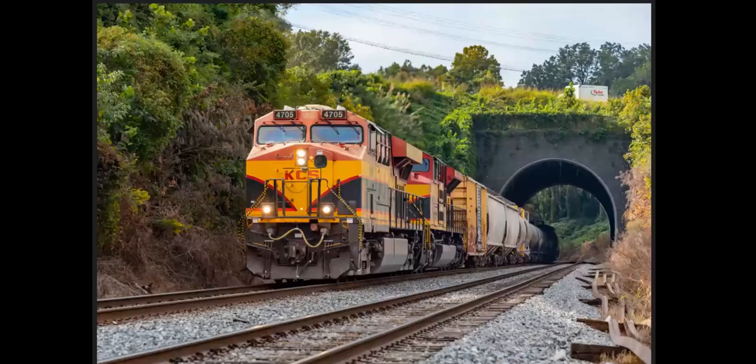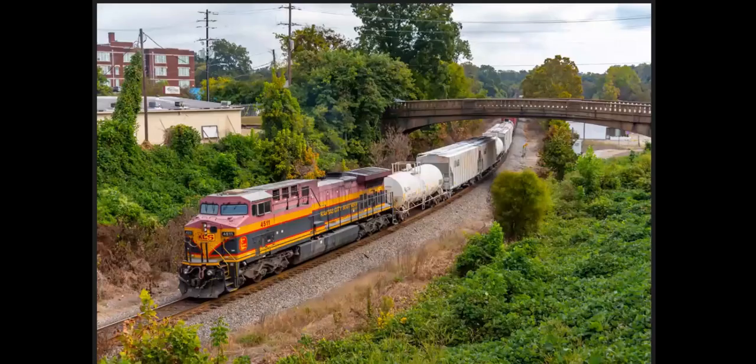We're in Vicksburg, Mississippi — this is the Mississippi River, a Kansas City Southern train crossing over. We chased that same train to the Vicksburg Tunnel, which is just around the corner. Trains can only do 10 miles an hour on the bridge, so it's easy to get ahead of them. Same train at the back of the tunnel, with the helper unit pushing away.